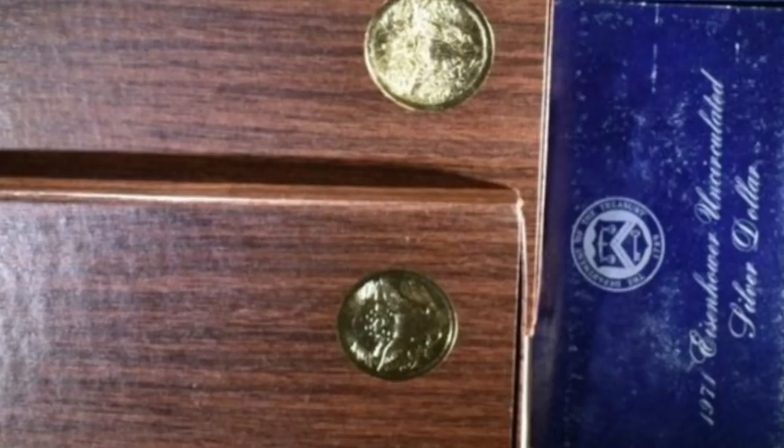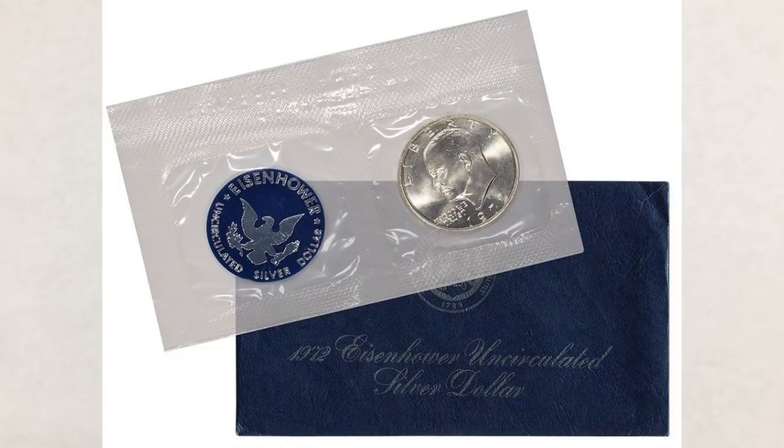Blue Ikes were struck as uncirculated coins. They were housed in a cellophane package that contained a blue and silver token emblazoned with the US mint logo.